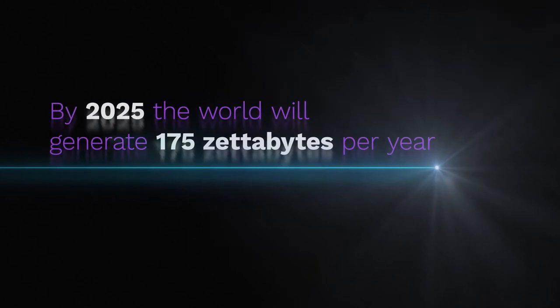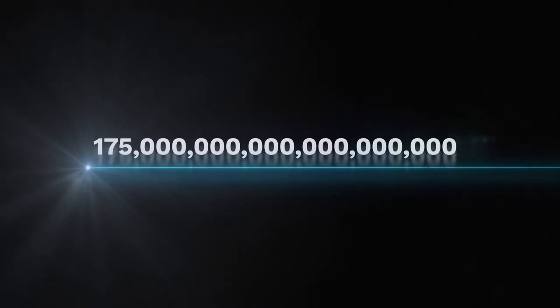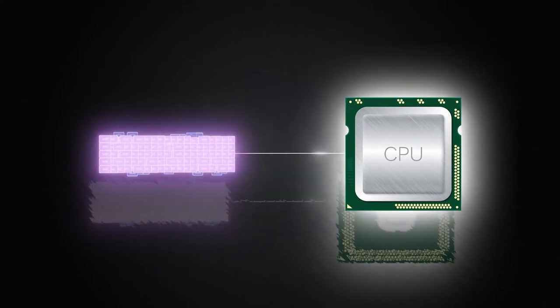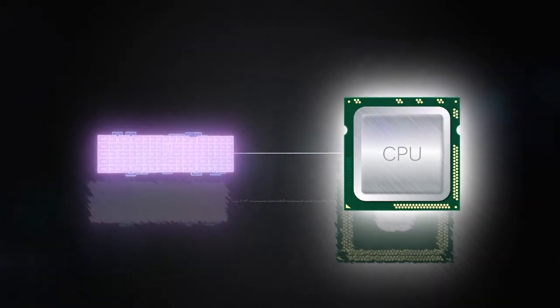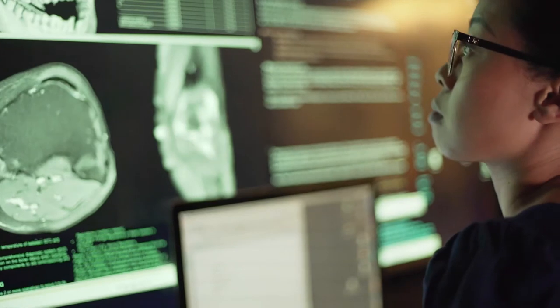By 2025, the world will generate 175 zettabytes per year — that's 175 trillion gigabytes, or 175 followed by 21 zeros. A few years ago, SSDs arrived to solve performance problems and soon 75% of enterprise data will be stored in Flash. But today's data volumes have exposed the inefficiency of compute in legacy architecture, and all of these apps are at risk. Processors are overloaded while fast SSDs are underutilized. We need more application speed, more storage capacity, more data protection, more scalability. But the only solution today is to throw money at the problem and add more servers, more SSDs, a bigger data center footprint.